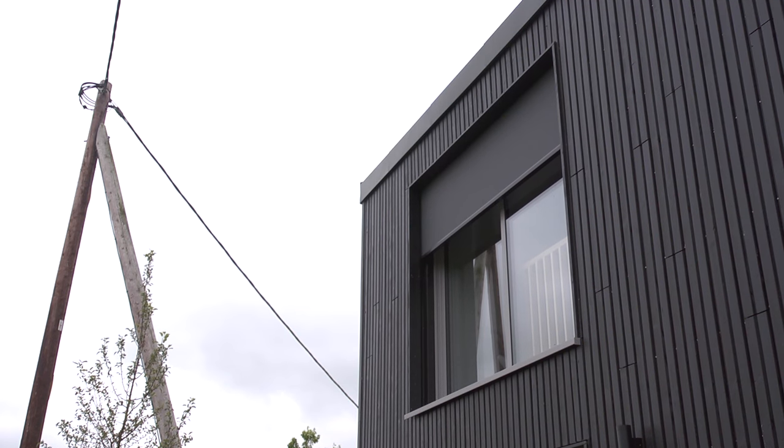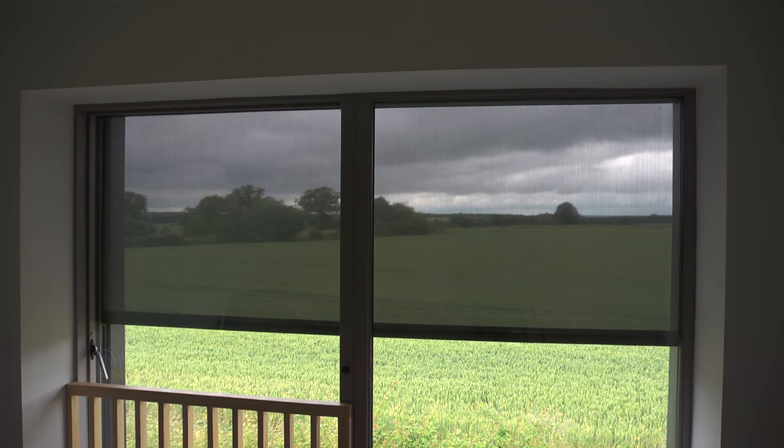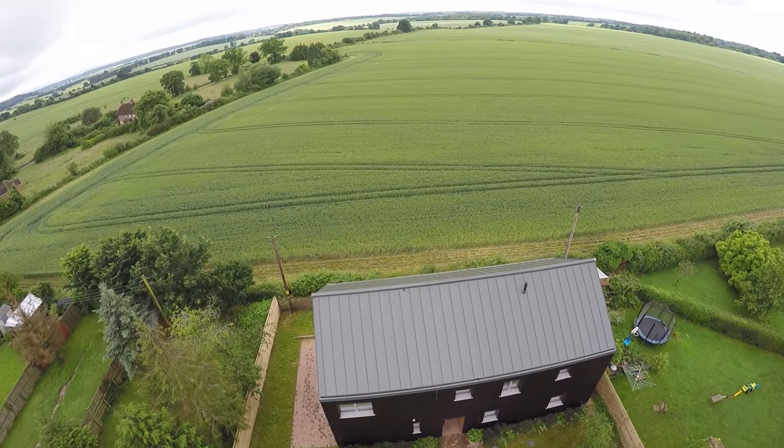The blinds that keep the house cool when it's hot are externally mounted — they keep out 95% of the solar gain. I think we achieved a house here that has architectural clarity and quality, which is also a full-blown certified Passive House.